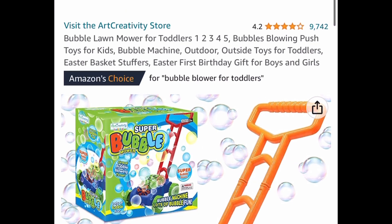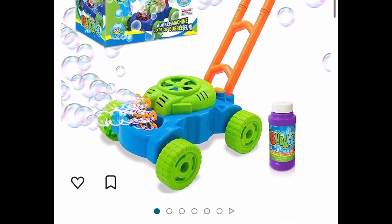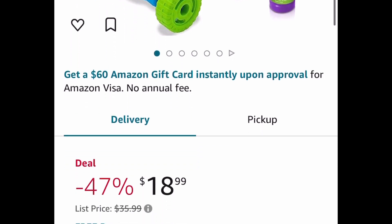The last deal for this video is this bubble lawn mower, currently price dropped to $18.99 — great reviews. As always my lovelies, I hope these deals help. Now run, run, run and let me know what you snagged!